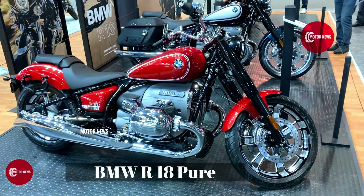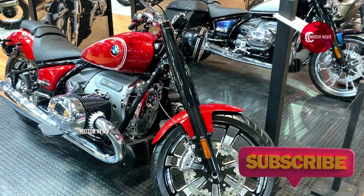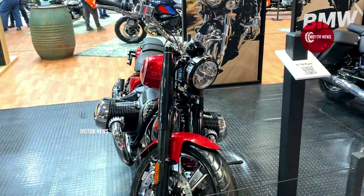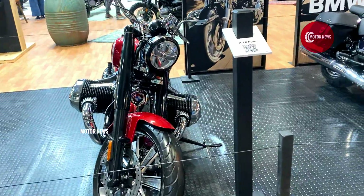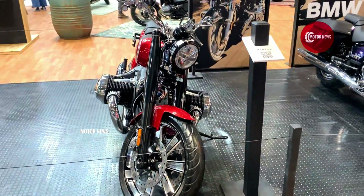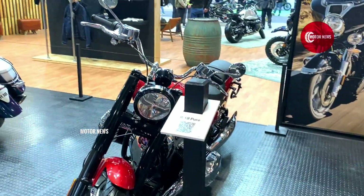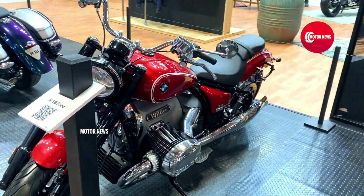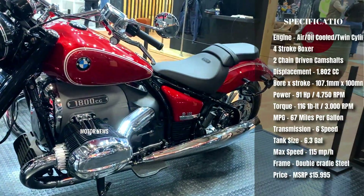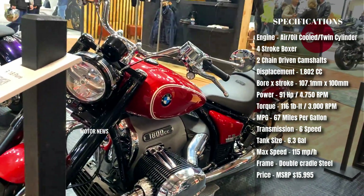The BMW R18 Pure is a member of the company's Heritage family with more bobber styling. This model is powered by BMW's traditional two-cylinder boxer engine, considered the most powerful boxer motor ever, with a displacement of 1802cc and a top speed of up to 120 mph, cooled with iron and oil. This model has LED lighting and three driving modes: Rock, Roll, and Rain.